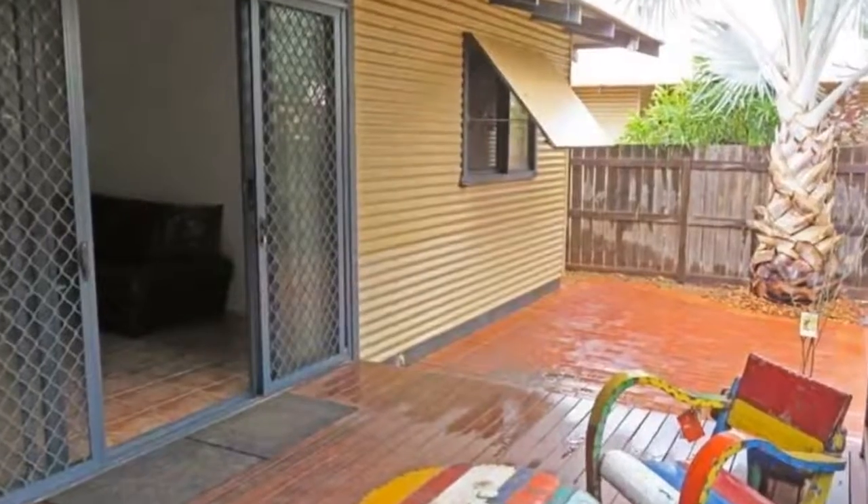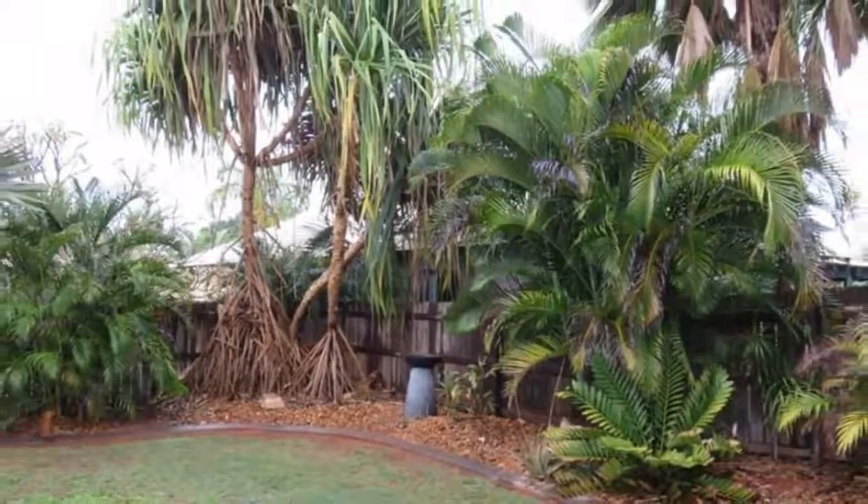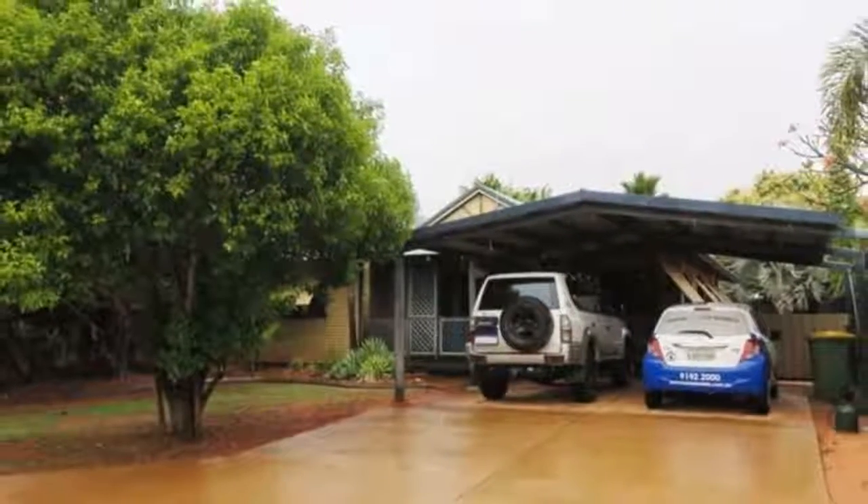You can't beat this location for families, so close to the primary school and daycare. Take full advantage of the First Home Buyers Scheme to purchase this lovely home in the peaceful niche of Roebuck Estate.